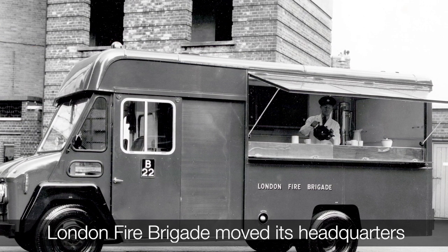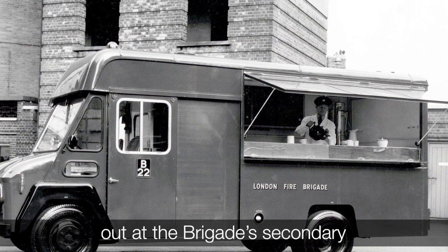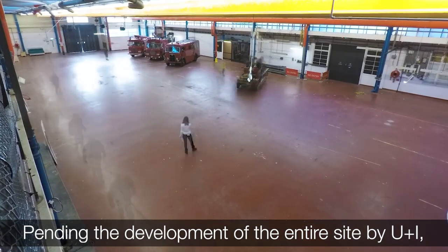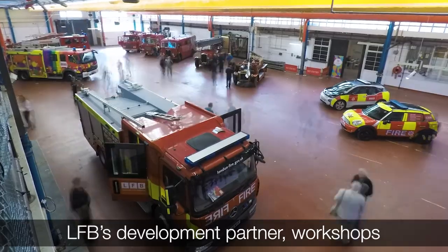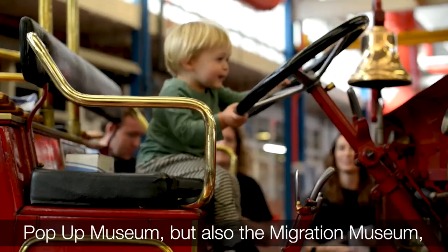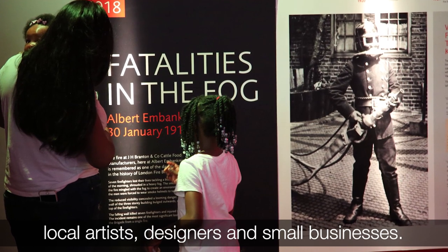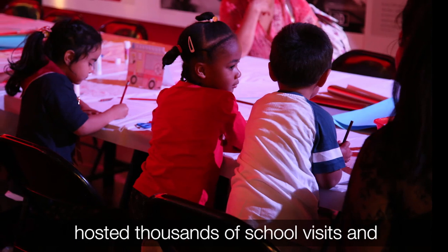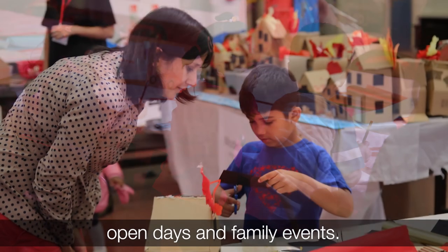London Fire Brigade moved its headquarters to Southwark in 2007, by which point most servicing and repairs were being carried out at the brigade's secondary workshop site in Ruislip. Pending the development of the entire site by UNI, LFB's development partner, workshops enjoyed a new lease of life as The Workshop, home to not only the London Fire Brigade pop-up museum, but also the Migration Museum, local artists, designers and small businesses. We welcomed over 70,000 visitors over three years, hosted thousands of school visits and got to know our new local community through open days and family events.